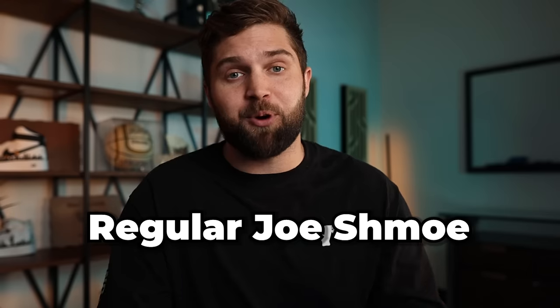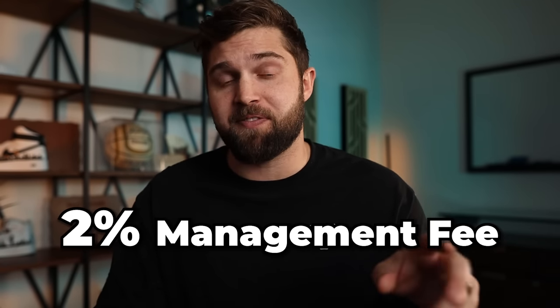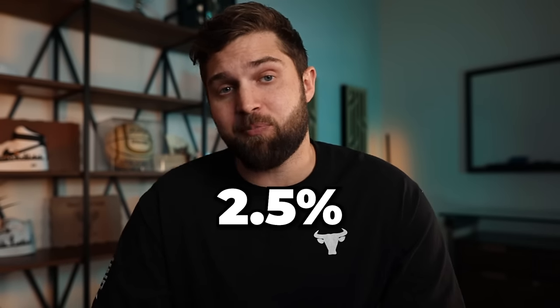Traditional VC is often reserved as a small piece of a pension fund portfolio or for large accredited investors that want exposure to emerging businesses. But what Sweater's doing is making it accessible to retail investors — your regular Joe Schmo that wants to invest in startups. Another thing that differentiates Sweater from traditional VCs is their fee structure. Traditional VCs typically charge a two-and-twenty: a 2% management fee and then a 20% performance fee, meaning they participate in 20% of the upside profits. Sweater doesn't do that — they just charge a 2.5% management fee and they don't participate on the upside.